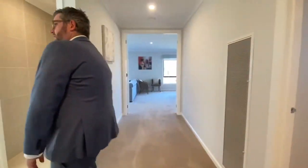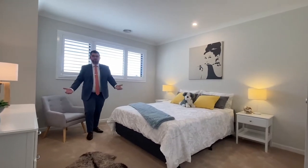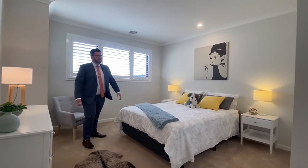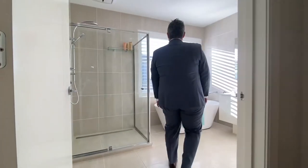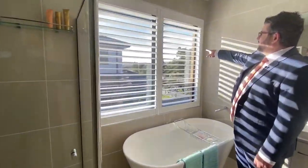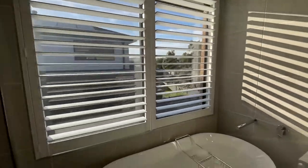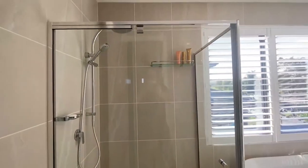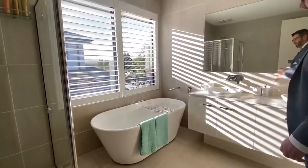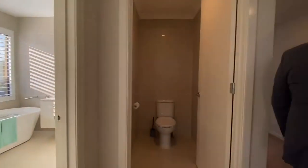Shooting through to bedroom four — again a queen size bed, beautiful size room, gorgeous natural light and plantation shutters. Built-in robes are here, and the central bathroom is through here. How cool is this — you can actually see the golf course from your bathroom! There's a one-and-a-half shower, a beautiful bathtub, double vanity, and stone bench tops again.